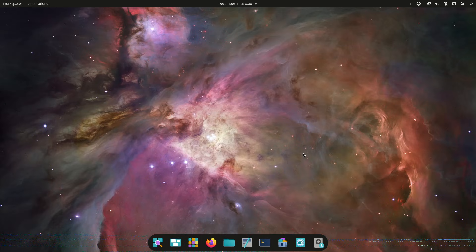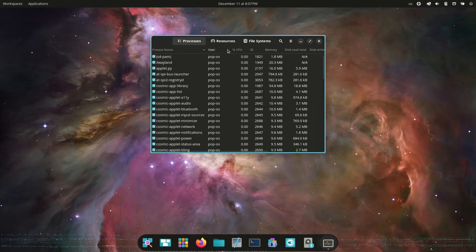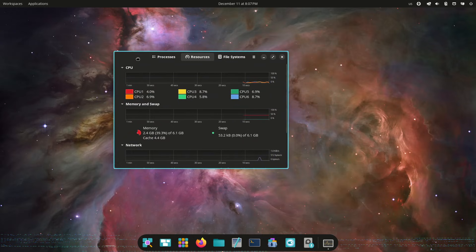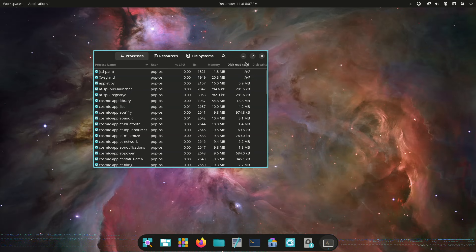Today is special not only in that it's the culmination of over three years of work, but even more so in that System76 has built a complete desktop environment for the open-source community. "We're proud of this contribution to the open-source ecosystem." — Carl Rickhell, System76 founder and CEO.